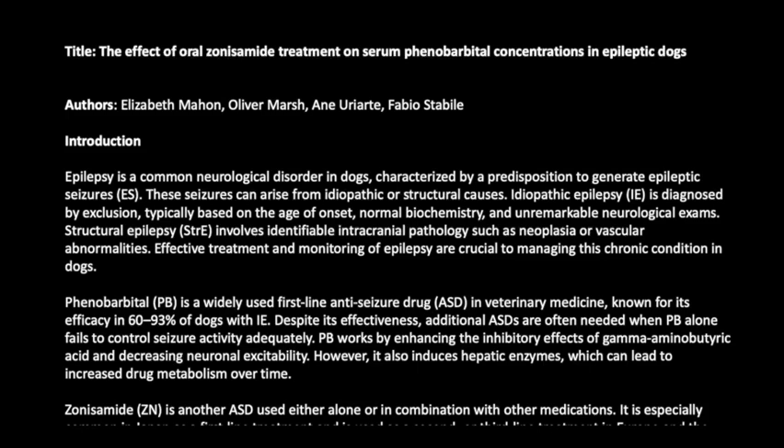Epilepsy is a common neurological disorder in dogs, characterized by a predisposition to generate epileptic seizures (ES). These seizures can arise from idiopathic or structural causes.